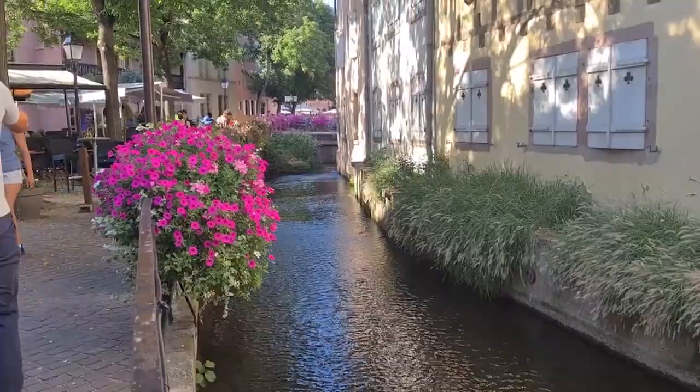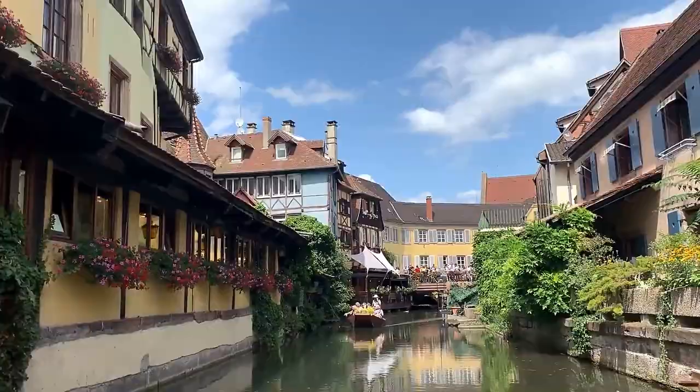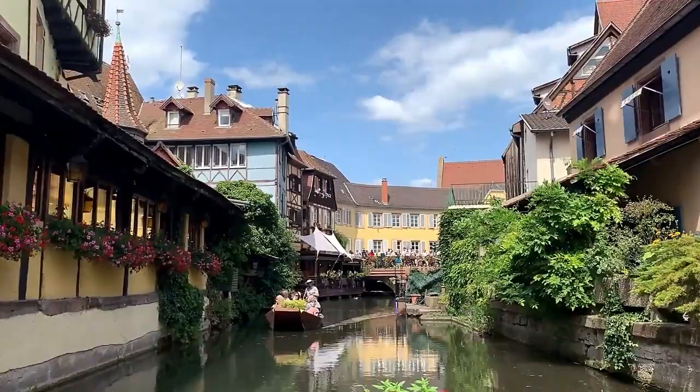With each step you take along the water's edge, a sense of tranquility and awe fills the air, truly immersing you in the enchantment. The cherished moments created amidst the captivating beauty of Little Venice will leave an everlasting imprint on your heart and soul long after your departure.